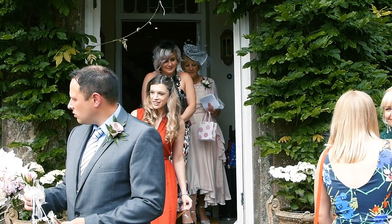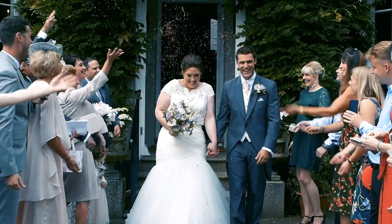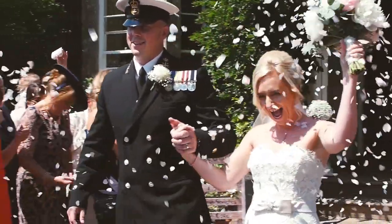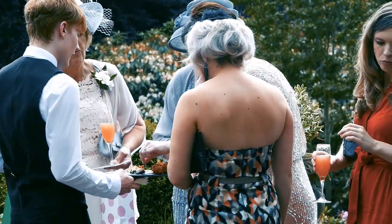After the ceremony you'll lead your guests out of the ceremony room. If it's fine we'll head outside for a confetti shot. If it's wet everybody will go into the drawing room just for two or three minutes while we move the chairs, then you have two big spaces for drinks, photos and canapés.